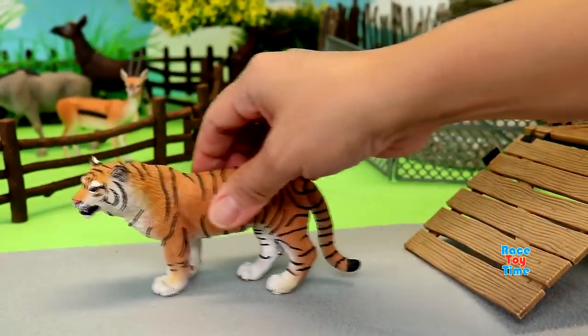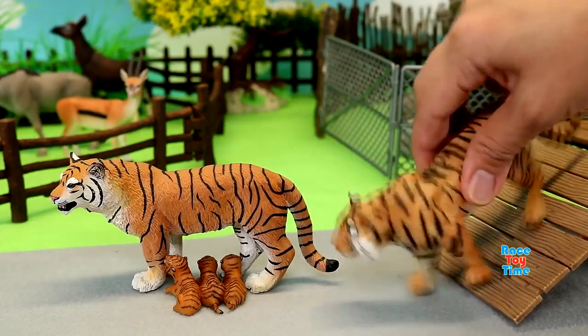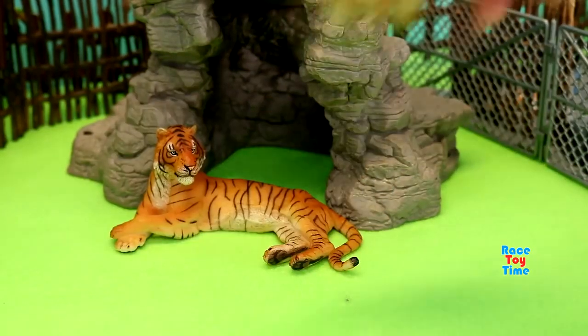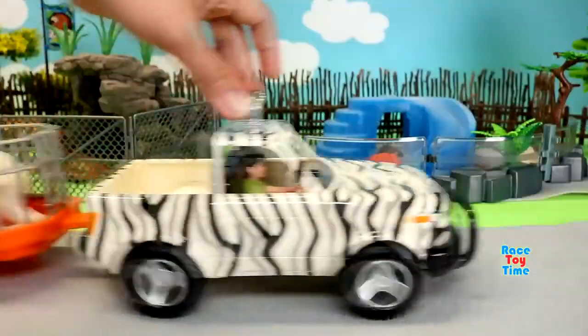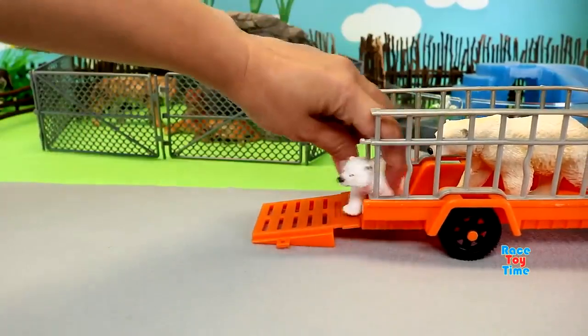We have a family of tigers. We have polar bears.